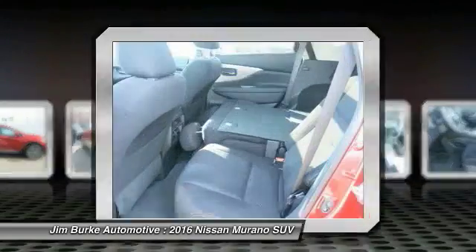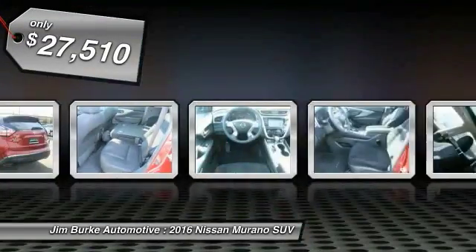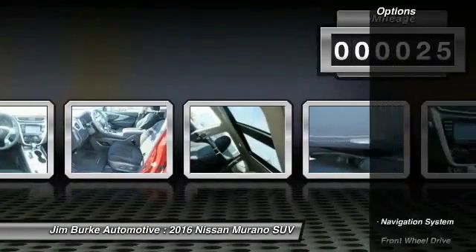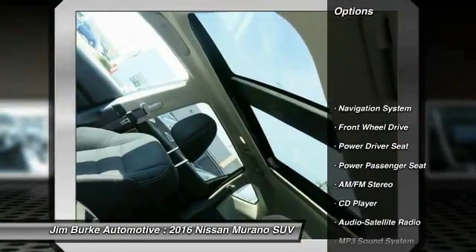Great fuel economy and a powerful V6 engine combine to deliver a refined driving experience, and is priced below $30,000. This vehicle has less than 100 miles.